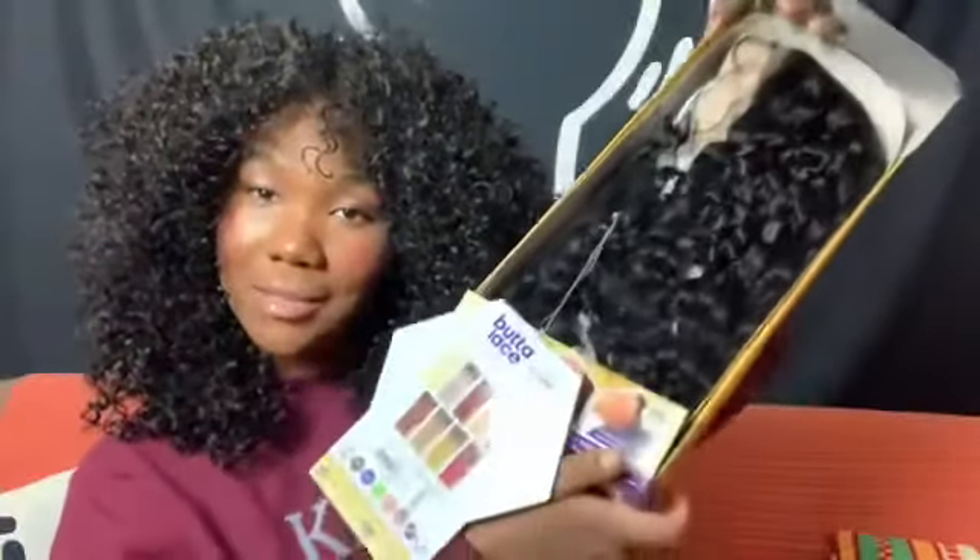Alright, let's get into it. Starting with Madam Butter Lace. The style is Butter Unit 3, color 1B. It has a wider part and ear-to-ear lace — love to see it. Looking at all the color options, I think the next color I'd get is either copper, because copper looks so good on my skin, or ash blonde — ash blonde has been the girl lately. They also have honey blonde, mustard, wine, and golden brown. I need to start getting into browns, but let's check this out.